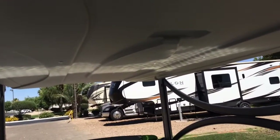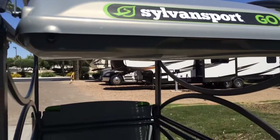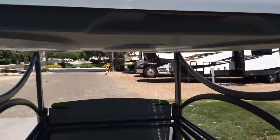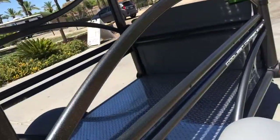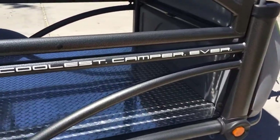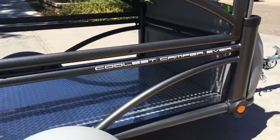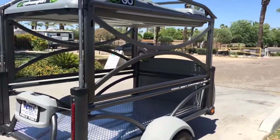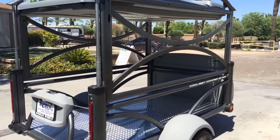Everything for the tent part of the RV is stored up here. The Sylvansport Go — that's the model. It says it's the coolest camper ever, and that's what I'm trying to tell people. I think it's still here because nobody knows that we have it. I can't believe it's still here and it's so brand new.